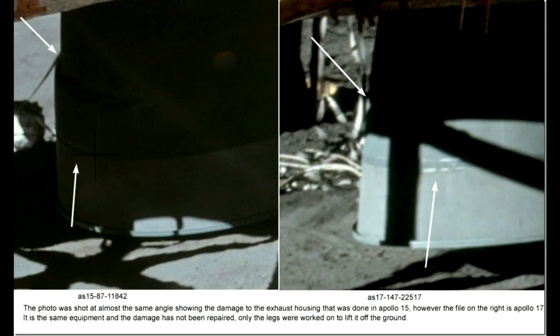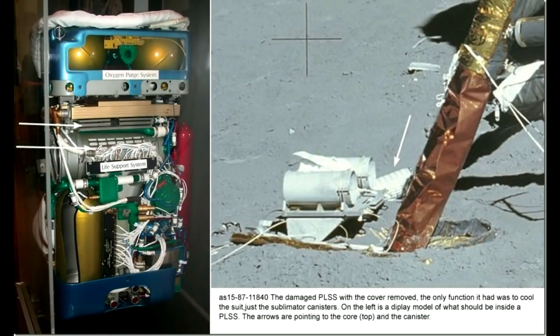Only the Apollo 15 legs were worked on to lift it off the ground. Back to the PLSSs — you can see the cover is removed. The only function it had was to cool the suit, just the sublimator canisters. On the left is a display model of what should be inside the PLSS. The arrows are pointing to the top, core, and the canister.